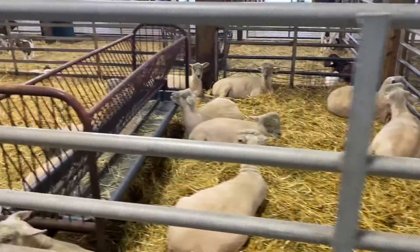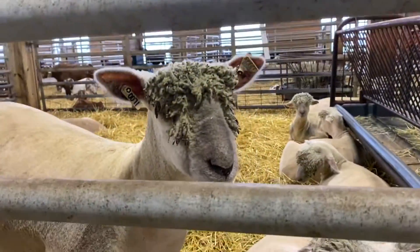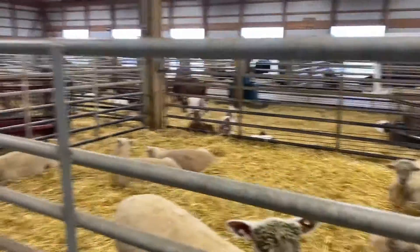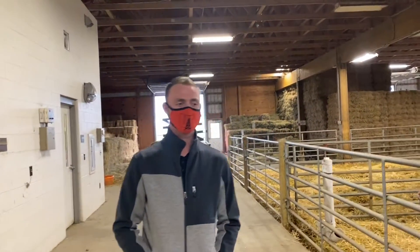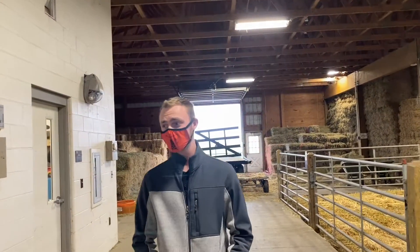Here are some of our sheep. You are going to be doing a lot with all the animals. We have different reproduction classes and different nutrition classes, and you're actually going to be doing all the things with them. You'll be docking their tails, ear tagging, and you're going to get to shear the sheep. We're actually going to go into the maternity room.